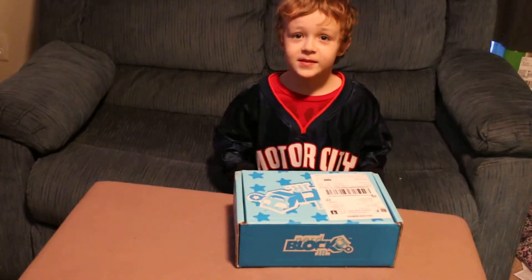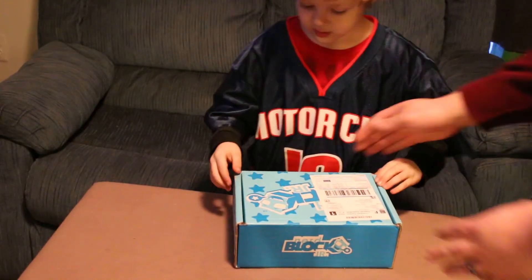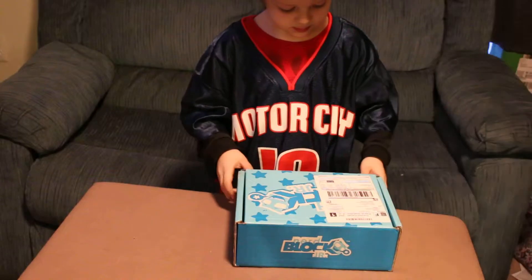Hi daddy. Hey buddy. Go ahead and open it — open it from the bottom. I really want to see what's in it.